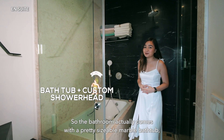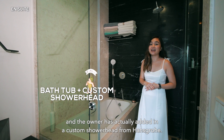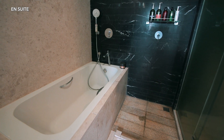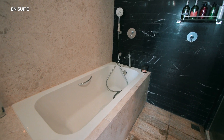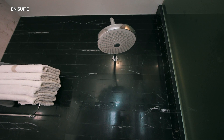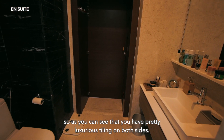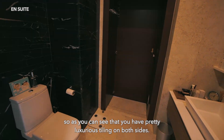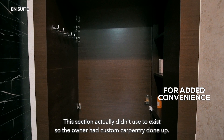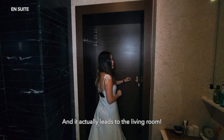The bathroom comes with a pretty sizeable marble bathtub, and the owners have added a custom shower head from Hans Grohe. Over here we have the extension of the bathroom, with pretty luxurious towelling on both sides. This section didn't used to exist — the owner had custom carpentry done up and it actually leads to the living room.